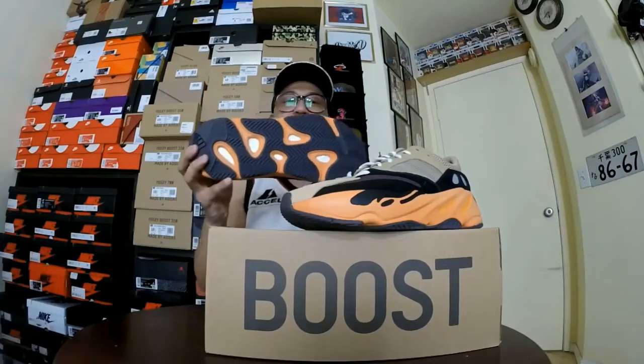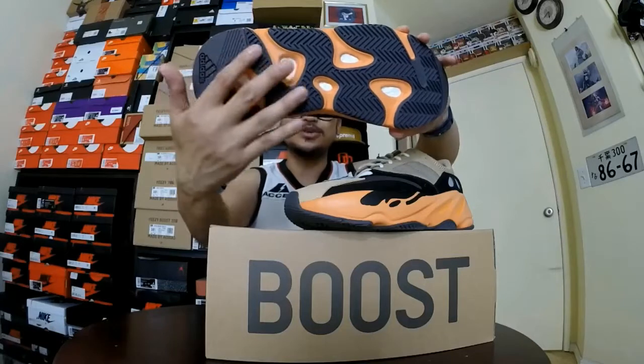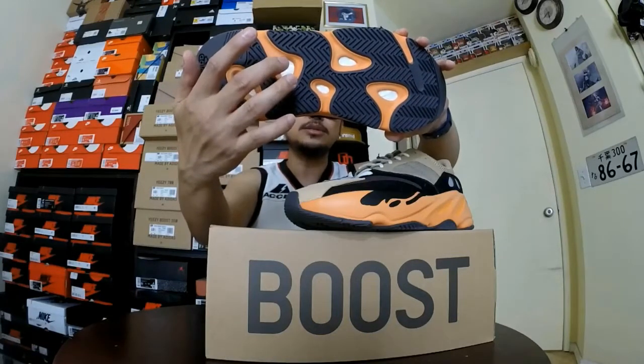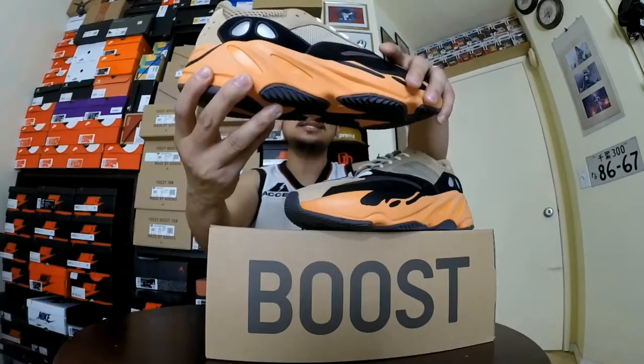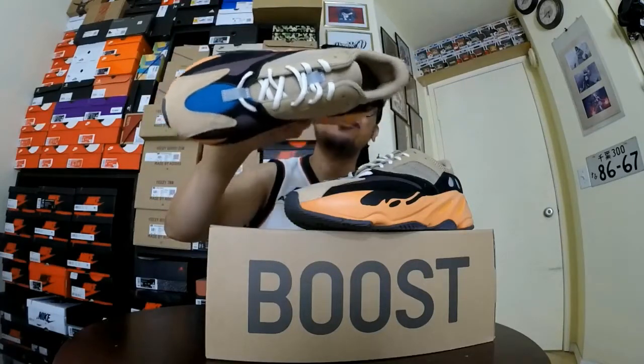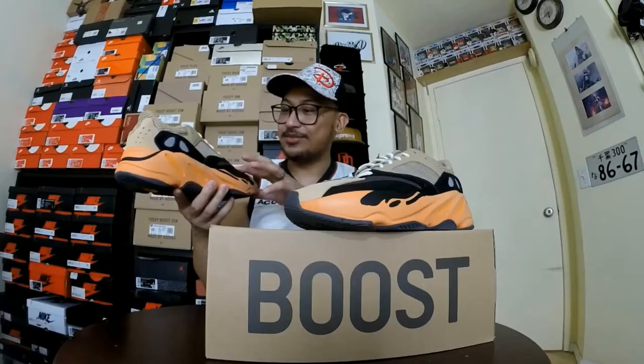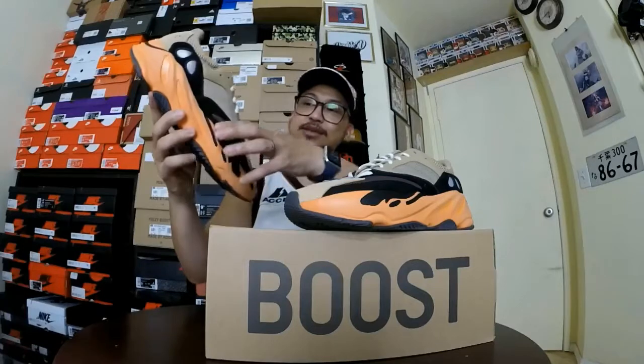This is better in hand versus in pictures. The outer sole is the same as other 700s — same traction, but with a different colorway: dark gray to black with highlights of orange. You can see the boost, and the midsole is enflame orange with spots of black. The upper has the same pattern as the Wave Runner but with different colors — blue, brown, and taupe. The toe area uses a premium nubuck or suede material, and the black areas are also suede.